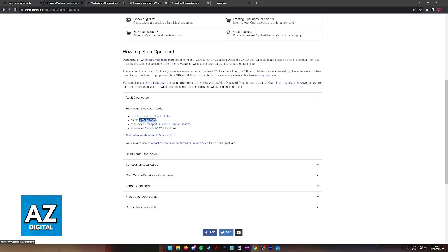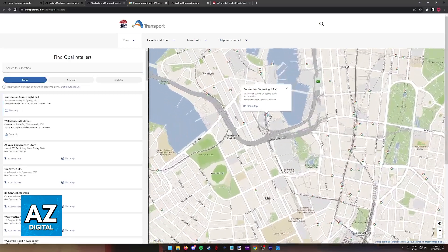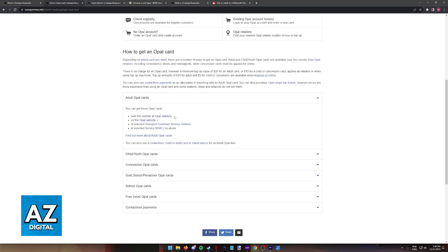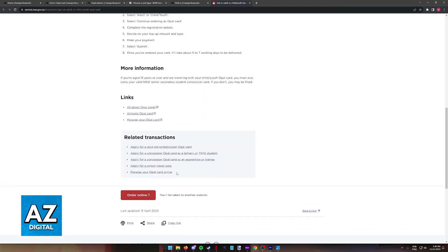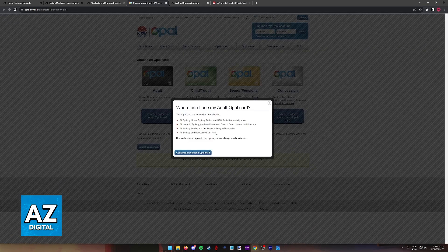So you have OPPO retailers, through the OPPO website, transport customer service centers, and you can browse through all of the Service NSW locations. This will give you all the relevant information that you need to find where you can purchase the card. Just visit the website, go into the retailers, go online on the website, visit the transport customer service centers, or the Service NSW locations, and you will be able to get your card ready. You can alternatively order it online or physically if you prefer.